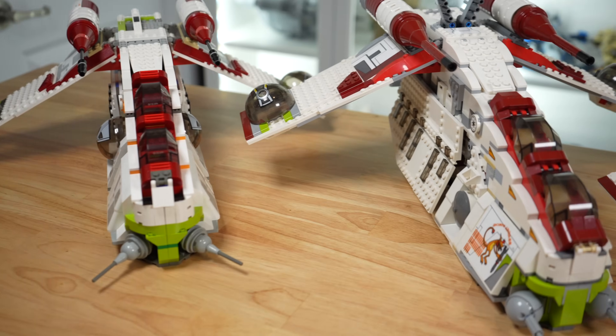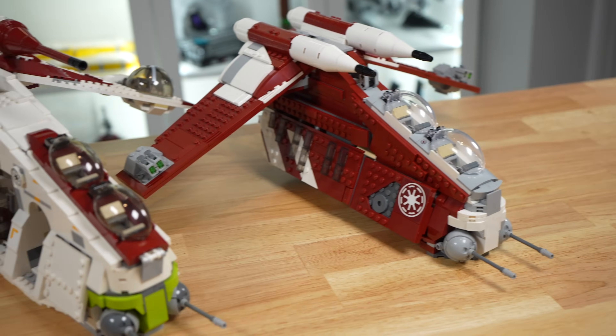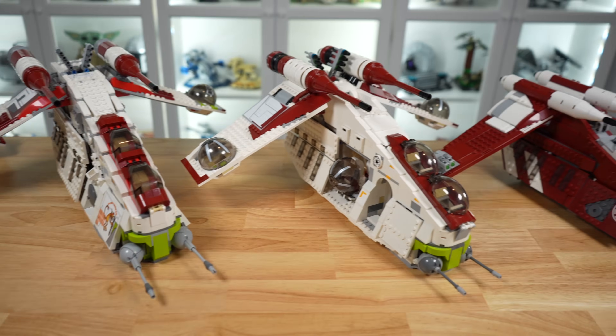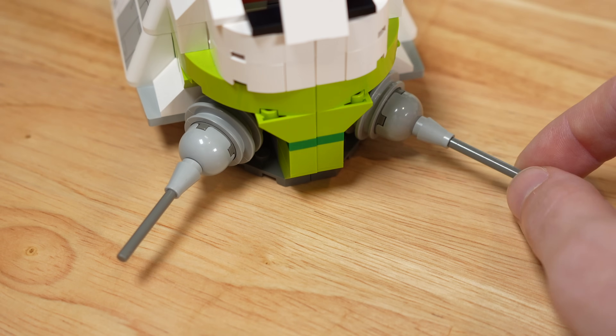All four of these Gunships are packed with play features, some of which are shared across each and every model, but it's going to come down to the execution of those play features, and some even have oddball play features that may set them apart from the others. Each set has these little bubble turrets on the front and the back, so we're going to test them.